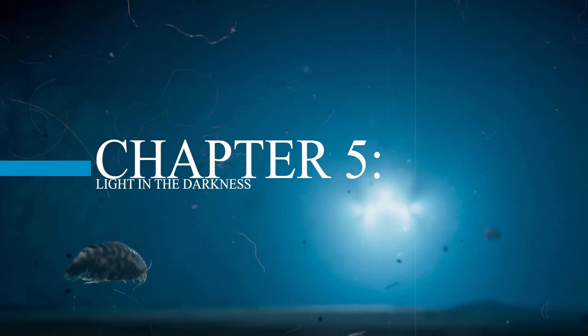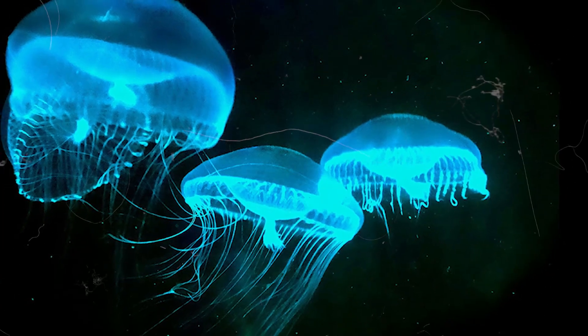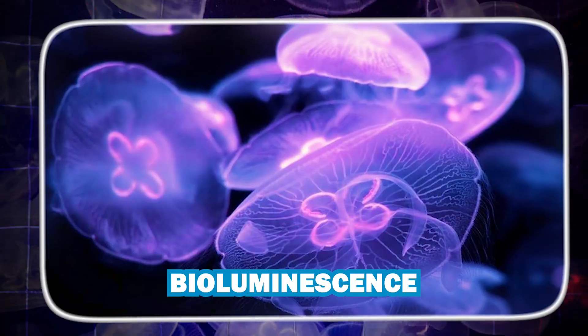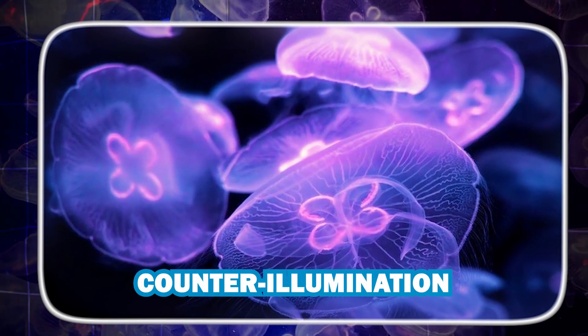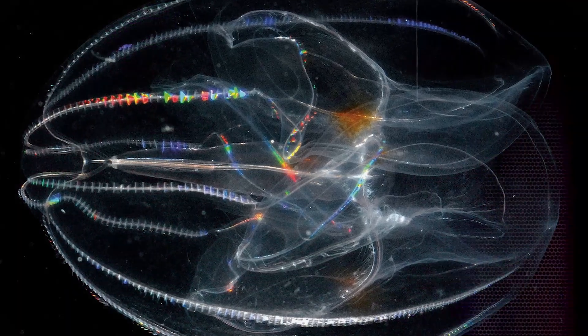Chapter 5: Light in the Darkness. Not all light is used to hunt. Some deep-sea animals use bioluminescence to hide — this is called counter-illumination. They glow on their bellies to match the faint light from above, blending in and vanishing from sight.